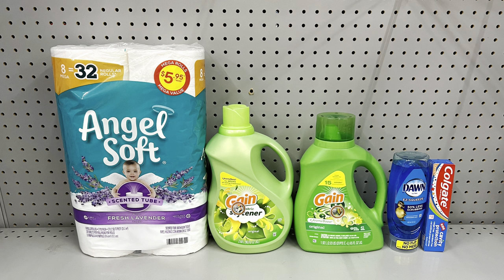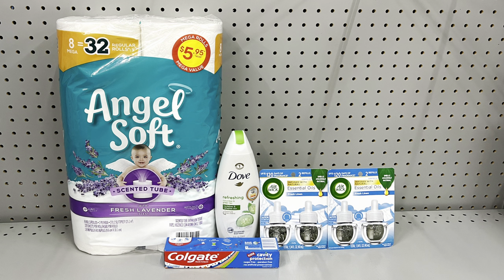If you didn't want the Tide but maybe need dish liquid and toothpaste, you could add in Dawn E-Squeeze at three dollars with the dollar digital and Colgate at one dollar with the two-dollar digital — which will reduce down to a dollar. This totals twenty-five dollars exactly, and after the five off of twenty-five, the dollar for Angel Soft, two dollars each for the Gain products, dollar for Dawn, and dollar for Colgate, it's just thirteen dollars before tax — even cheaper! Great if you're a Gain household or want to stock up on laundry detergent.